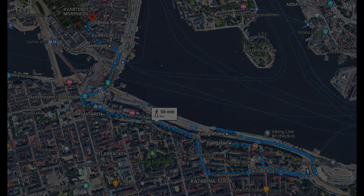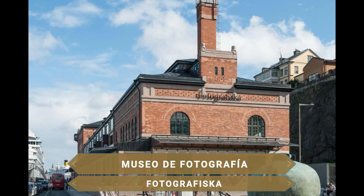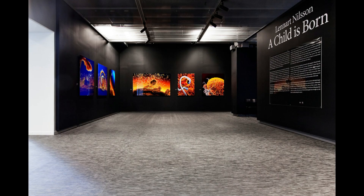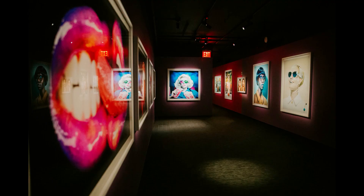Descendiendo a cotas más bajas, visitamos el primero de los muchísimos museos interesantes que tiene Estocolmo. El Museo de Fotografía alberga una mezcla ecléctica de exposiciones durante todo el año de fotógrafos internacionales, especializado en fotografía contemporánea. Además, el museo se ubica en un edificio del año 1906 de estilo Art Nouveau, similar a una fábrica antigua por dentro.